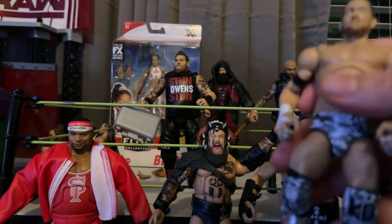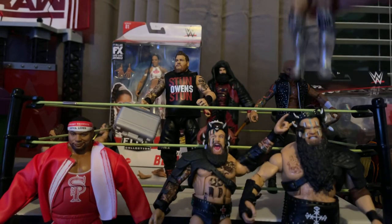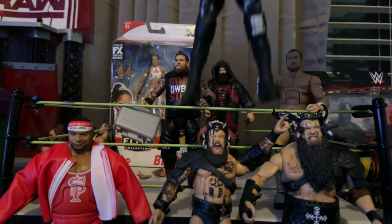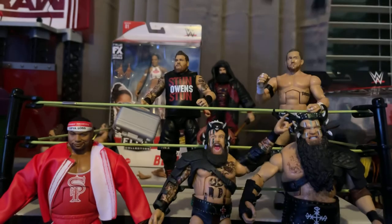I was able to actually find these at Walmart — Kyle O'Reilly, Kevin Owens, and the War Raiders, as well as Ricochet. Great find, great pickup.